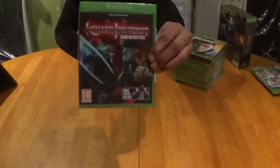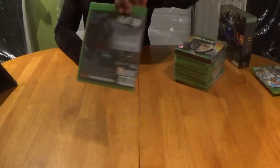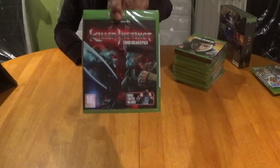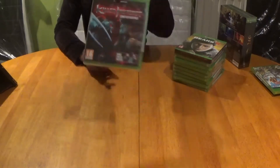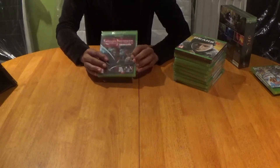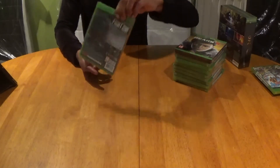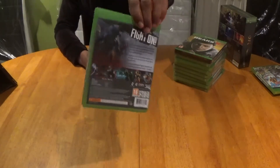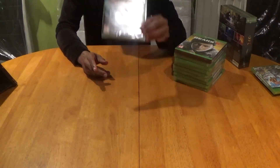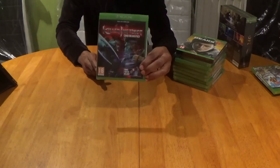Then we have Killer Instinct Combo Breaker Pack, which is very rare to get in physical form, and it was developed by Double Helix and Iron Galaxy. I love and grew up with 2D fighting games so this kind of game is tailor-made for a gamer like myself. Street Fighter still remains the GOAT but this game is far from shabby — guaranteed you'll have a fun-fest time with Killer Instinct especially if you like that genre.